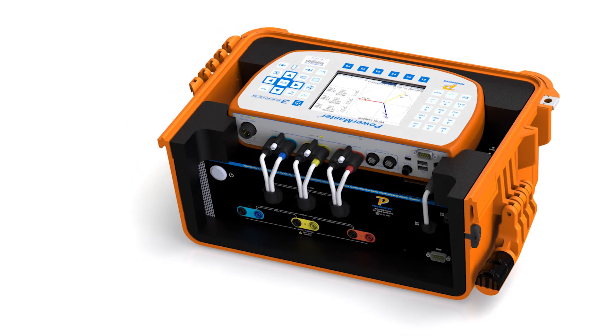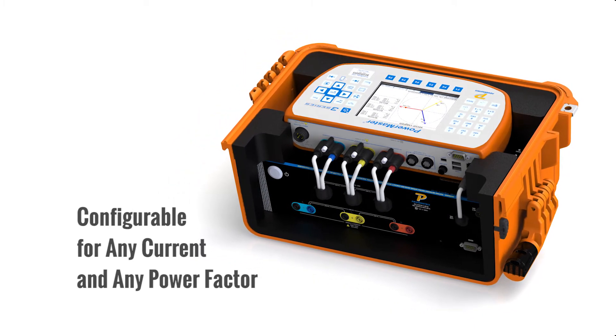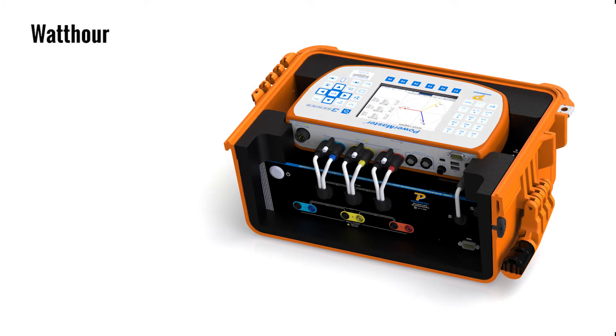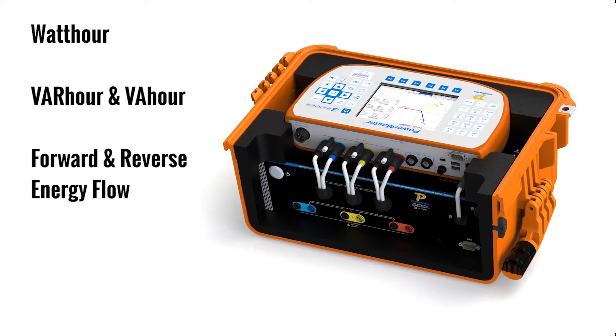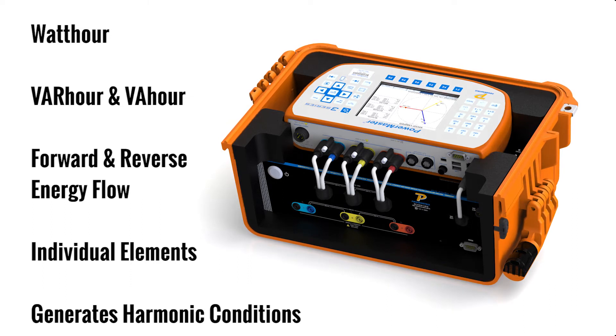The current source is not limited to only a few amplitudes and power factors, but is totally configurable for any current and any power factor you wish to test. In addition to watt-hour testing, the accessory also allows testing for VAR hour and VA hour. It also has the ability to perform meter testing under forward or reverse energy flow, and can test individual elements of the meter as well. The current source can also generate harmonic conditions, in addition to purely sinusoidal waveforms.